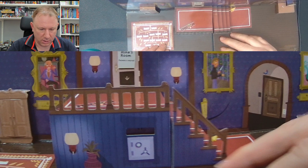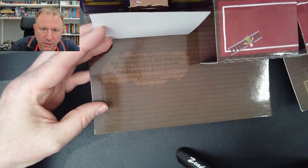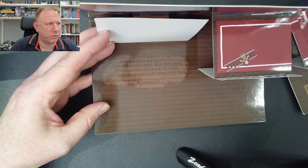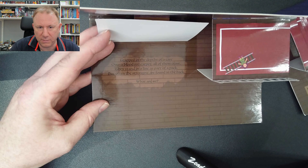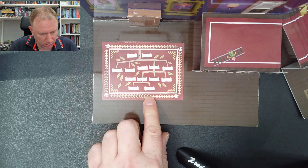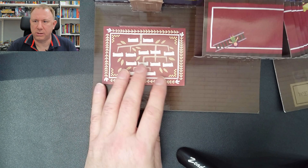We've got a question under the rug. 'Trapped in the depths of a cave, over a blood red carpet, all of them crave. They stand in a line as part of a pack, but often the strongest are found in the back. What are we?' There's also a picture of what looks like a family tree, and there are pluses on it.